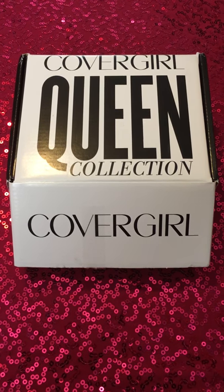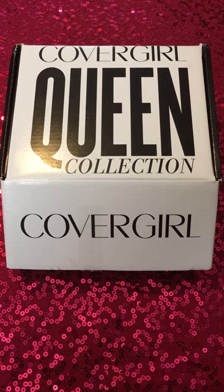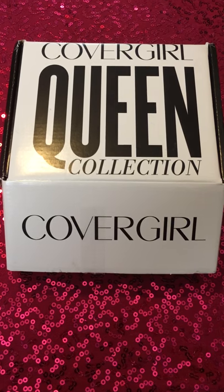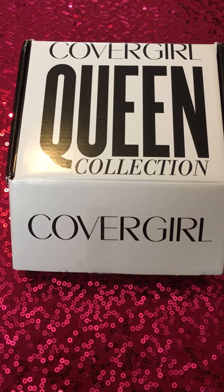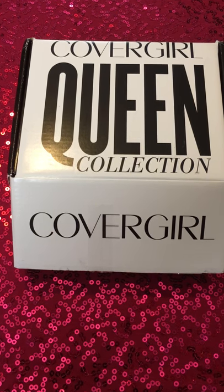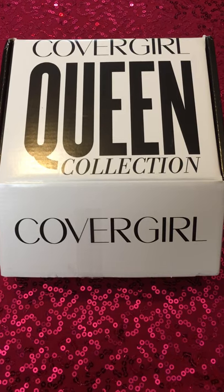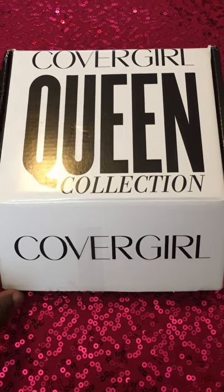Hey everyone, it's Mia here and welcome to my channel. As you can tell by the title of this video, this is the unboxing of my CoverGirl Queen Collection Influenster box. For those of you who are new to Influenster, I will have the link to their website in the description box below, so definitely check them out. I was pre-selected to do this review, so here goes.